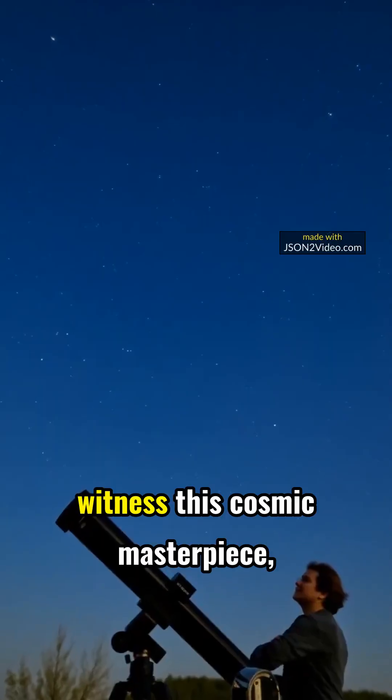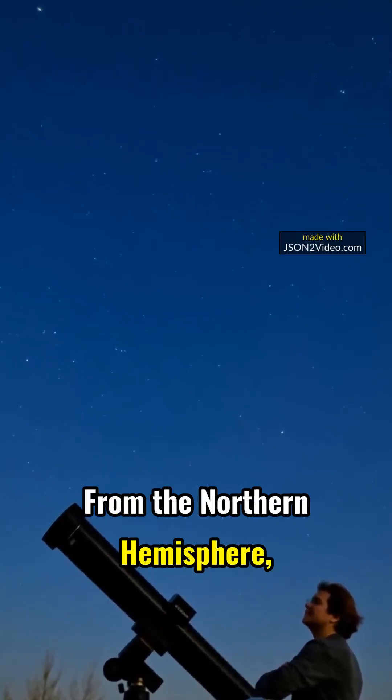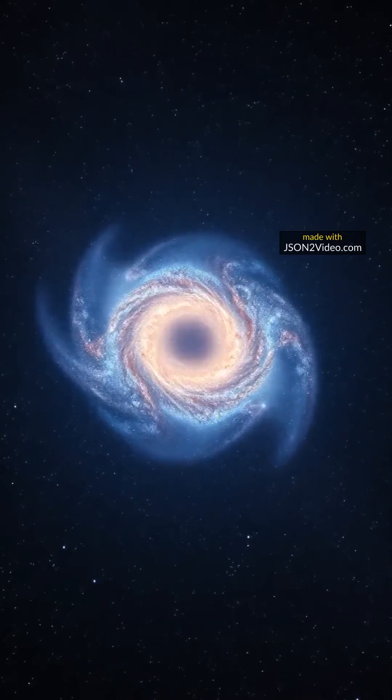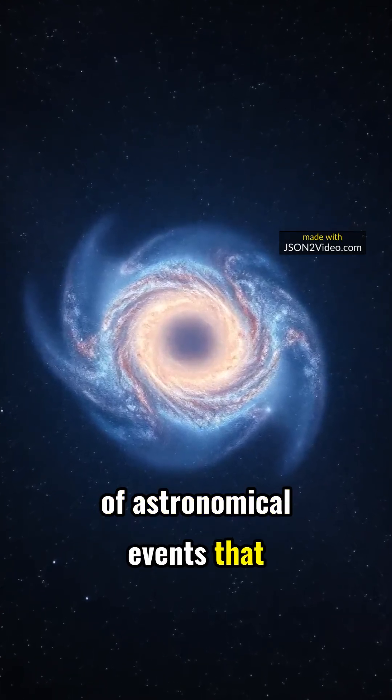For those eager to witness this cosmic masterpiece, April is the ideal time. From the northern hemisphere, find a dark sky and a large telescope for the best view. The story of NGC 2685 is one of mystery and wonder, a glimpse into cosmic history as a remnant of astronomical events that shape the universe.